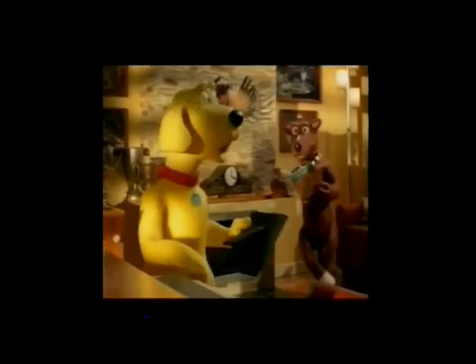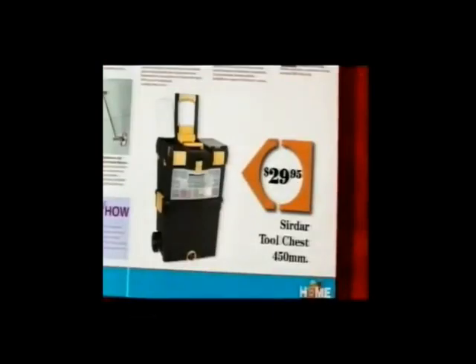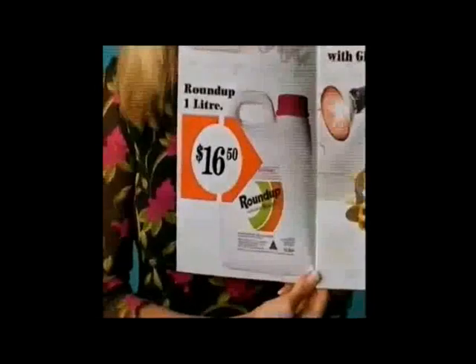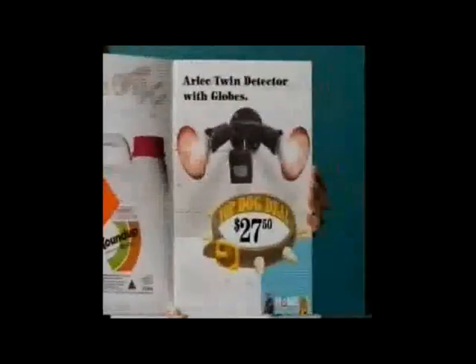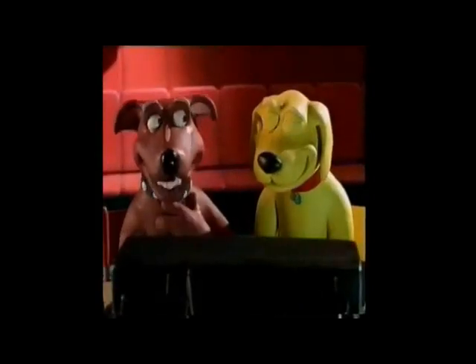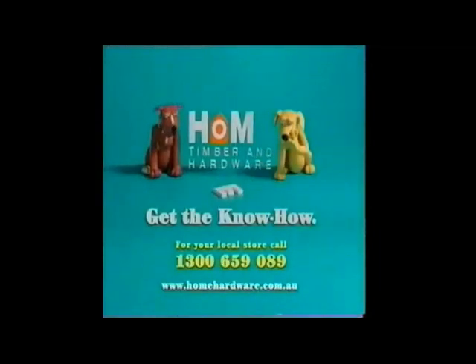Mum's coming around. I'd better get to the Home Sweet Home Sale. Yeah, you can get a patio heater for $149 and a 450mm tool chest for $29.95. We're Home Hardware. Everyone gets nervous — you'll be right, you'll be okay. Whenever you're ready. At Home's Big One Sale you'll get great savings, like this one litre Roundup, just $16.50, or these Arlec twin detector lights and globes, only $27.50. I think we've found our know-how girl, Sandy. Big One Sale Dogalock, out now.